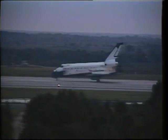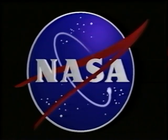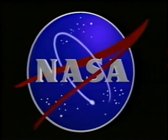And that is the end of our presentation. Thank you very much.